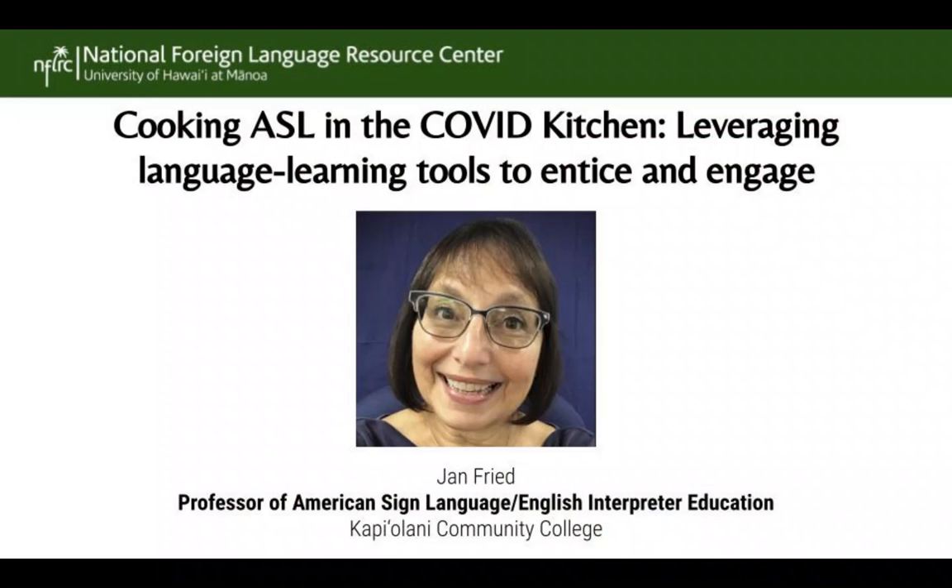So without further ado, I want to introduce our first speaker tonight. That is Jan Freed. She's a professor of American Sign Language and English Interpreter Education at the University of Hawaii Kapiolani Community College in Honolulu. She is also the interim academic advisor for the Kapiolani Deaf Center. She served on numerous state, regional, and national committees pertaining to the deaf, hard of hearing, and interpreting communities. Jan, we warmly welcome you. Thank you so much for joining us.